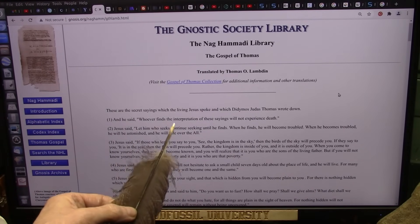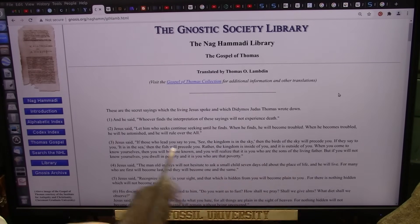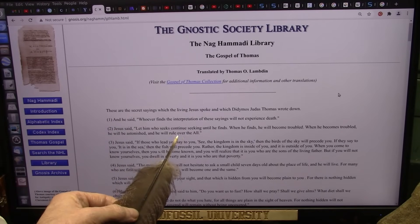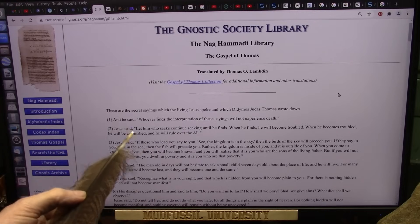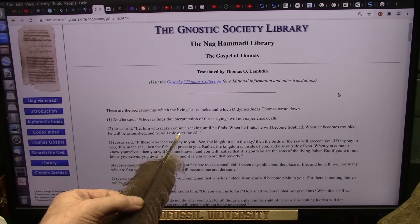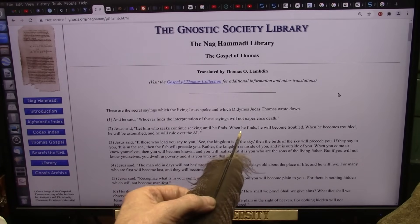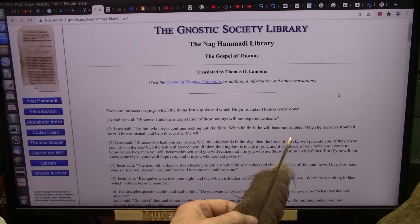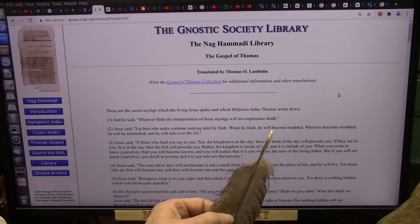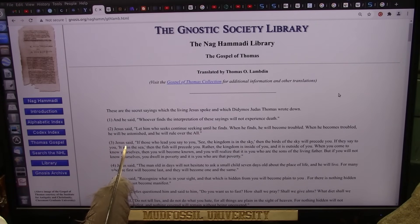He said whoever finds interpretations of these sayings will not experience death - though these sayings are not easy to understand. Jesus said: 'Let him who seeks continue seeking until he finds. When he finds he will become troubled. When he becomes troubled he will be astonished, and he will rule over the all.' If you're a seeker you've got to continue seeking until you find. When you find, you will become troubled - and if you don't become troubled there's something wrong with your trouble sensor. And if you're not astonished by what I'm showing you, you've got no astonishment in you.